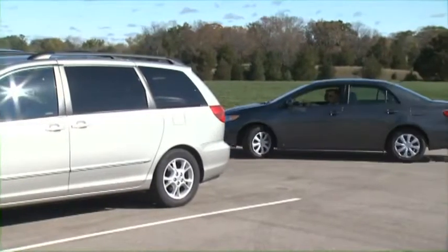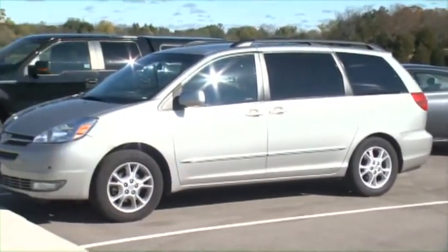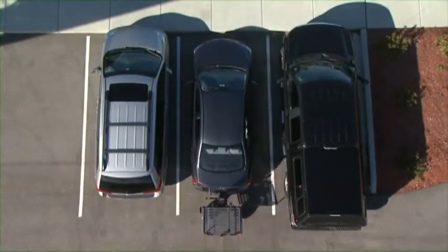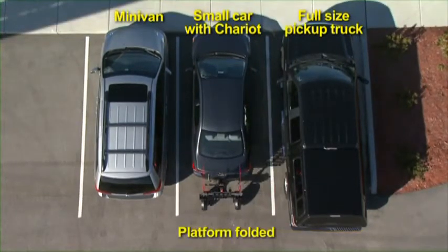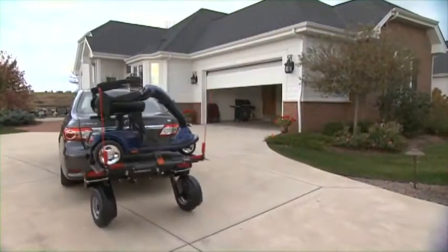And speaking of fits, let's see how a car equipped with the Chariot fits into everyday life. With the unit in the travel position, a small car with a Chariot is about a foot shorter than a full-size pickup truck. With the platform folded, it's only about a foot longer than a minivan — meaning it will fit in a parking spot as well as most garages.